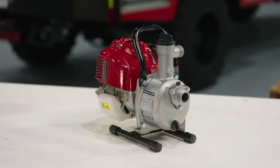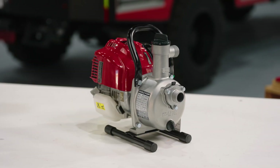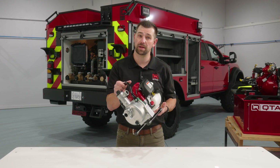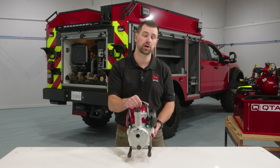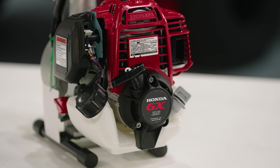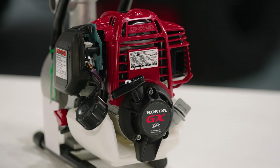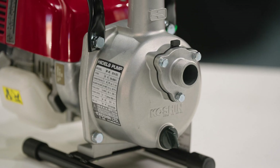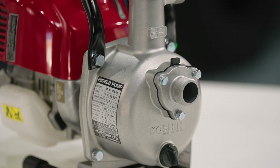The Koshin SCH-25L is the pump of choice for our QTAC 20S skid. Compact and efficient, it delivers up to 30 gallons per minute with a maximum pressure of 47 PSI. Powered by the Honda GX-25 engine, it's designed for light-duty fire suppression where portability and quick deployment are key. This pump excels in targeted operations.